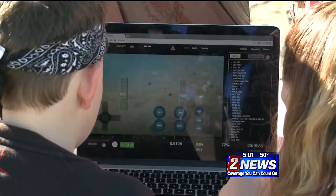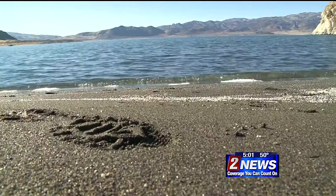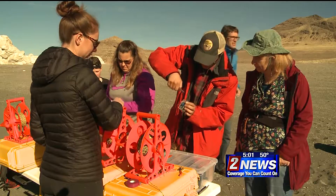They're then attached to a computer program to not only drive the drone, but also to capture images. Finally, the robots are set free into the lake where the real trial and error begins — seeing to make sure everything works, making sure that nothing floods when you go underwater, making sure that you can pilot your vehicle and understand what it's reporting back.